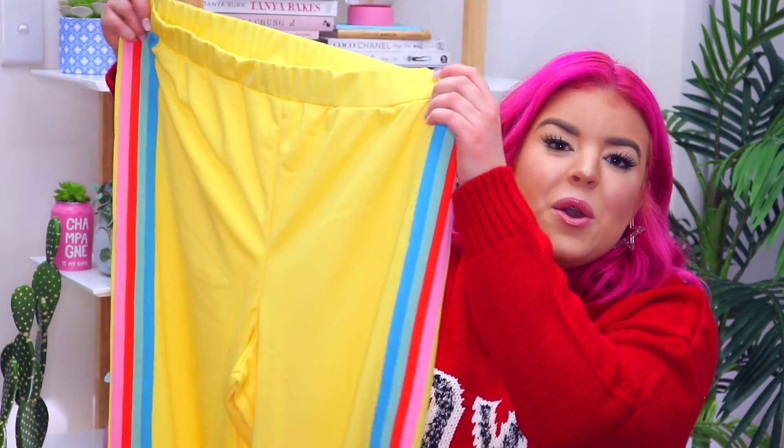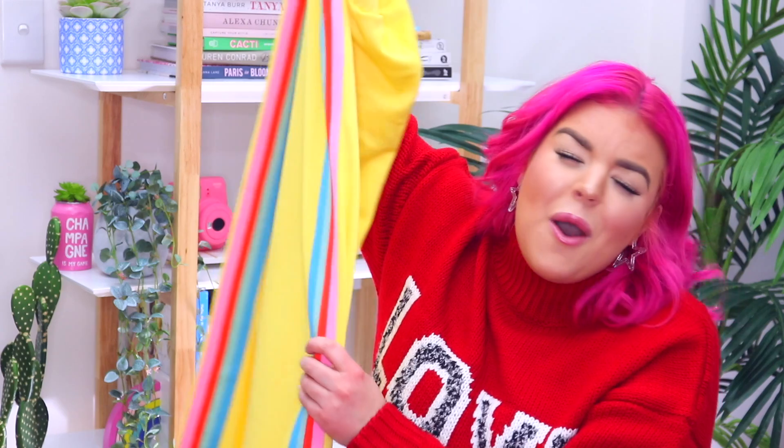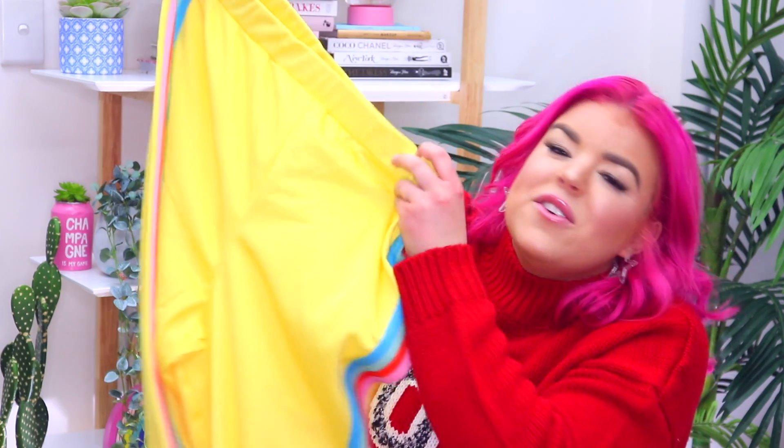I found this pair of yellow track pants and I wasn't sure about them but I totally am in love with them now that I'm seeing them. They're these bright yellow track pants and down the side they've got this rainbow stripe. I just love them so much — as if they couldn't get better. Like they're already yellow which is awesome, and then they added a rainbow.